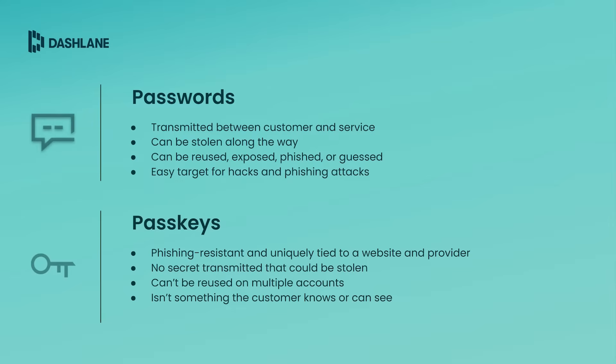In contrast, PassKeys are phishing resistant because they are uniquely tied to a website and provider such as Dashlane. No secret is transmitted that could be stolen. PassKeys can't be reused on multiple accounts, and they're not something the user knows or can see, meaning they can't be stolen or the target of a phishing attempt.